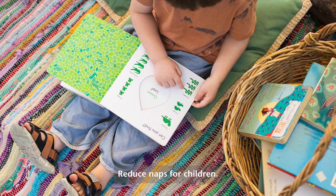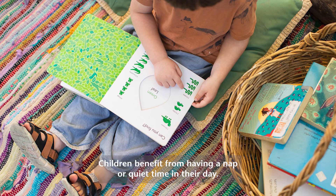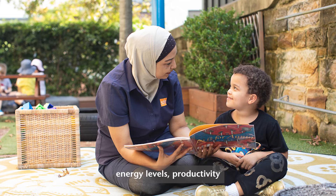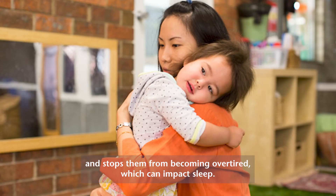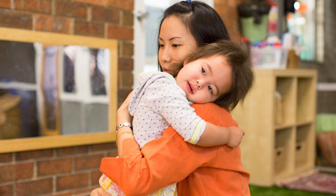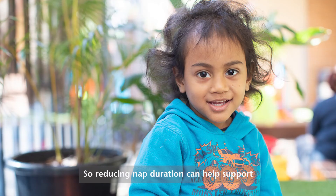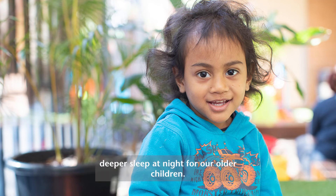Number five: reduce naps for children. Children benefit from having a nap or quiet time in their day — it helps to provide downtime, improve mood, energy levels, and productivity, and stops them from becoming overtired, which can impact sleep. Daytime naps are common for children until around five years of age, so reducing nap duration can help support deeper sleep at night for our older children.